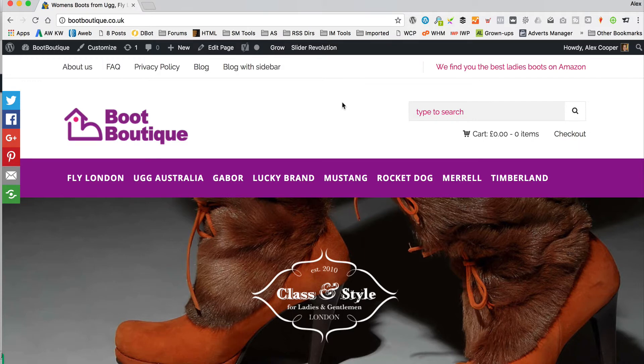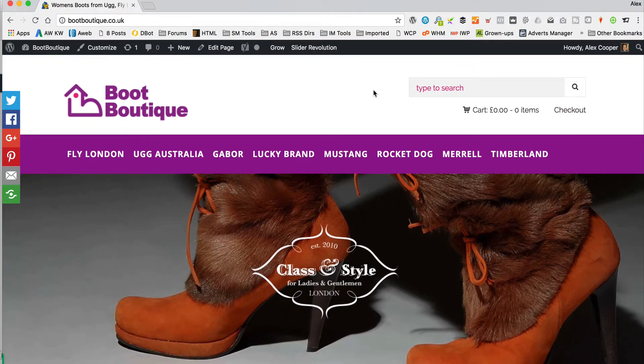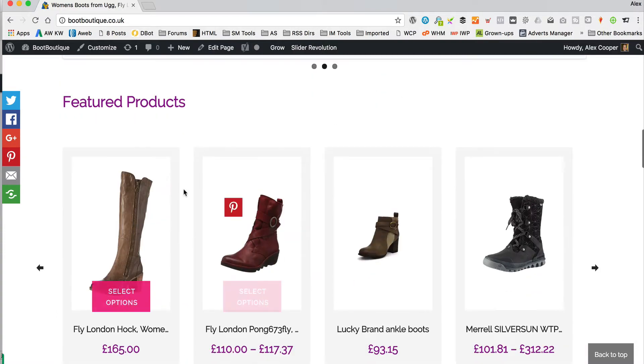Okay, so I'm over at Boot Boutique, which is one of my affiliate websites. I'm sure you're familiar with it if you've followed any of my tutorials. I'll put a link in the description to the tutorial where I created this website if you want to take a look at that. However, I've just broken it so that I can show you the problem that a lot of you have been having, and I'll show you how to fix it.